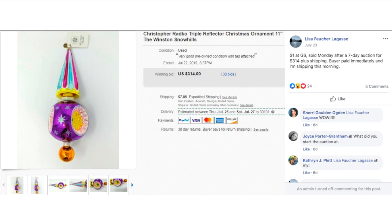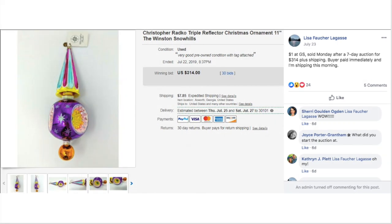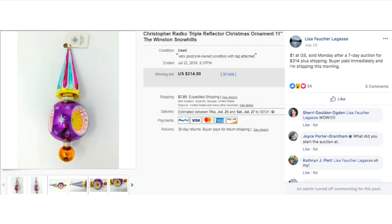Lisa again — paid a dollar at a garage sale and sold it Monday after a seven-day auction for $314 plus shipping. The buyer paid immediately and she was shipping that morning on July 23rd. Oh my gosh — $300 for a Christmas ornament in the middle of summer. Get that Christmas stuff listed!